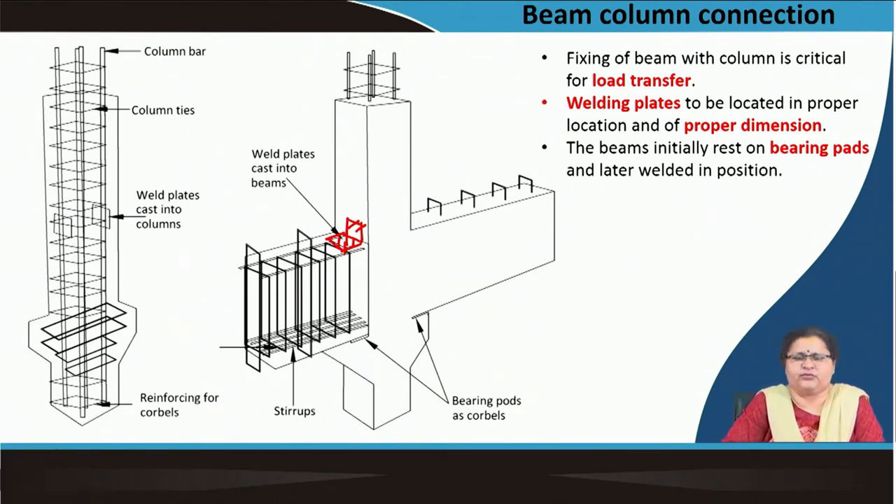With all these, we could cover the precast items altogether with the structural system — that is the beam-column connection and its load transfer to the foundation. All these mechanical joints are to be done according to the codes specified, according to the specifications in the codes, and hence we can get a proper stable system.